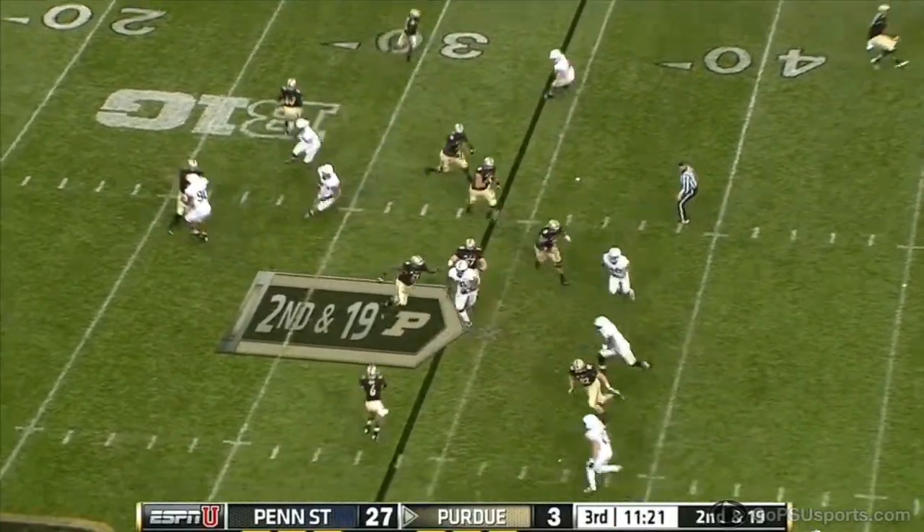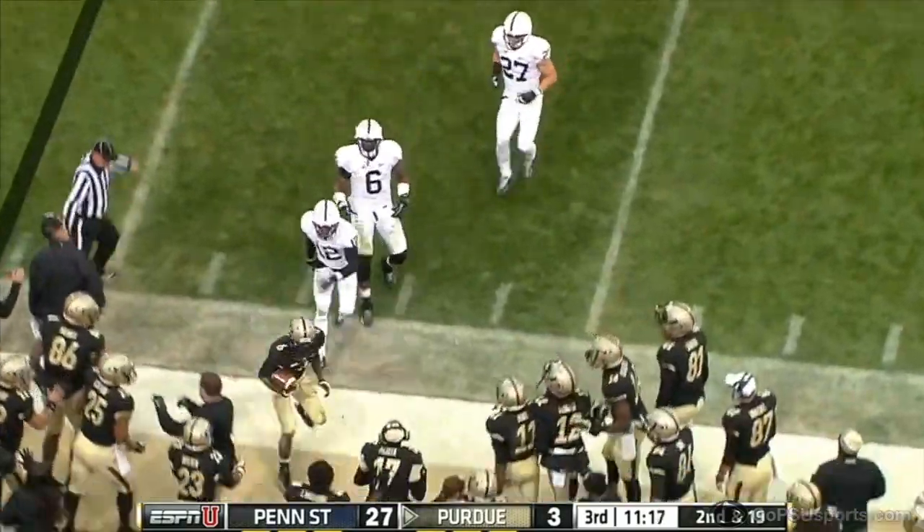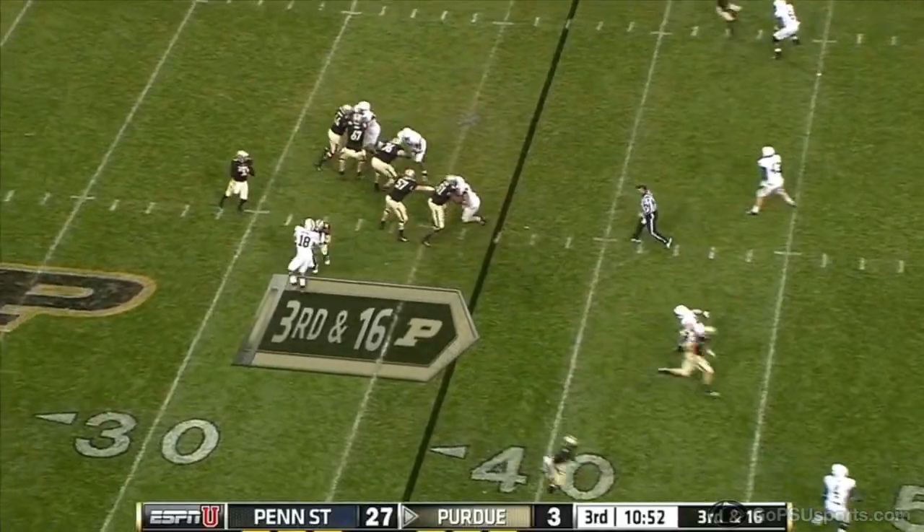The Nittany Lions defense was at its best Saturday. The Purdue offense was held to an average of 4.7 yards per play and 3.3 yards gained per rush.